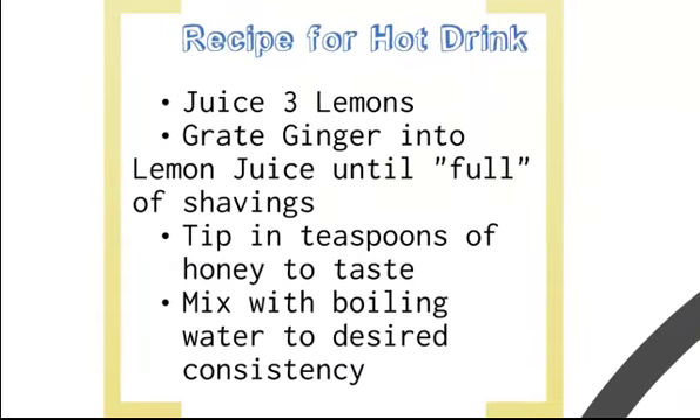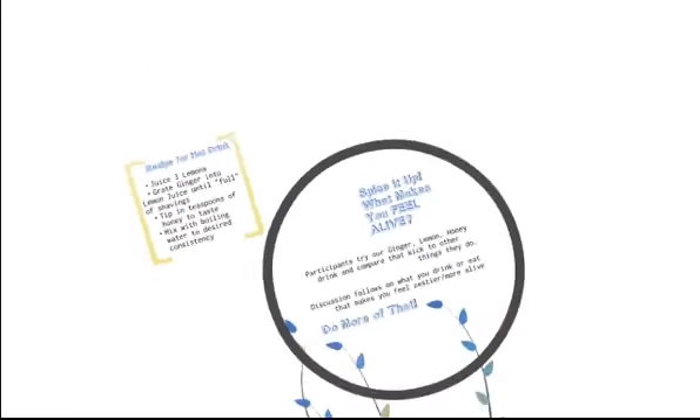If you're interested in the recipe for the hot drink, it involves juicing three lemons, grating enough ginger to completely fill up the lemon juice until it's packed full, and then mixing in teaspoons of honey to taste. That can stay in a jar in the icebox for a week or more, and then you put it to your taste into boiling water. At this point you might want to copy down the recipe, and think about spices in your life.